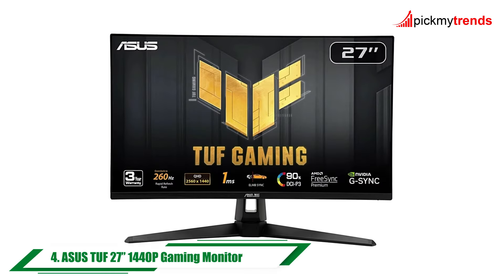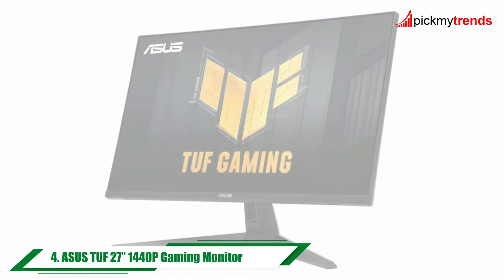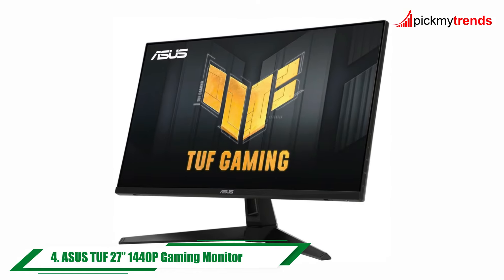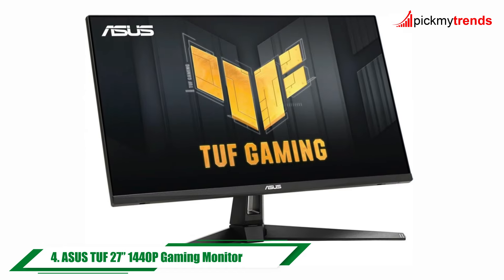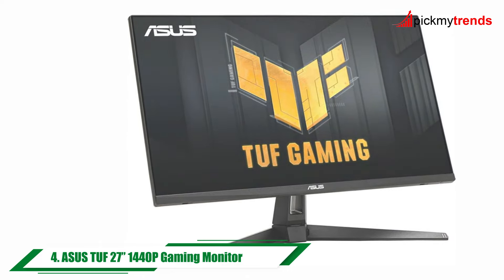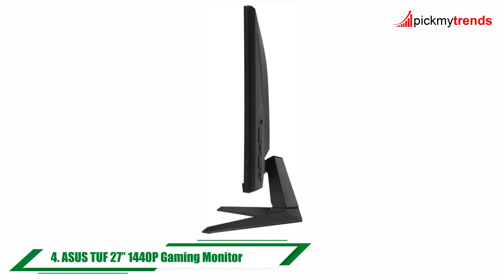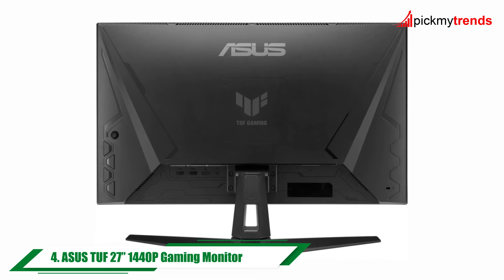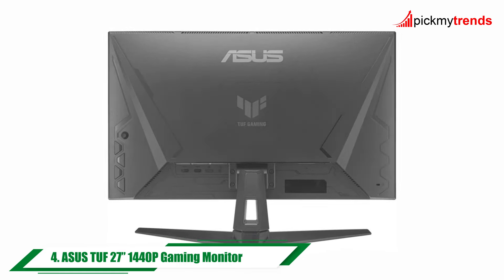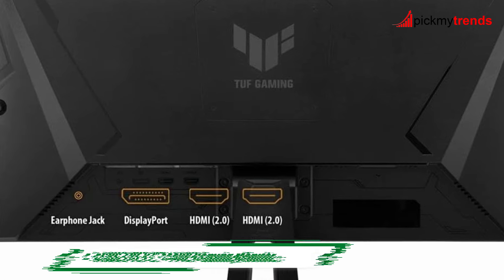Now, let's talk about the Asus TUF Gaming 27-inch 1440p gaming monitor. With a stunning QHD resolution and overclocked 260Hz refresh rate, this monitor delivers breathtaking visuals and ultra-smooth gameplay. Its extreme low-motion blur sync technology eliminates ghosting and tearing, while FreeSync Premium and G-Sync compatibility ensure a tear-free gaming experience.